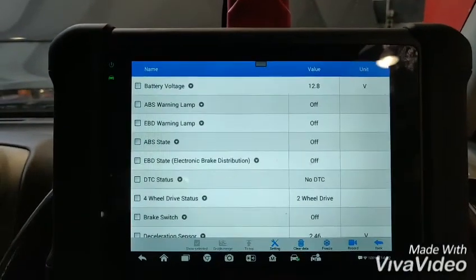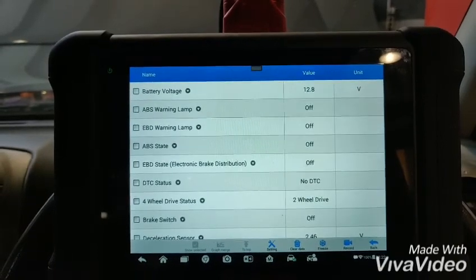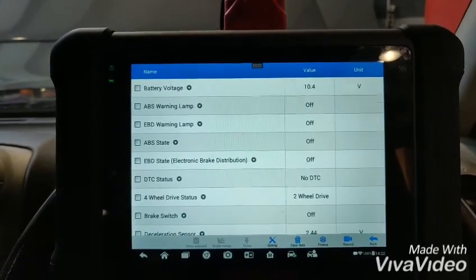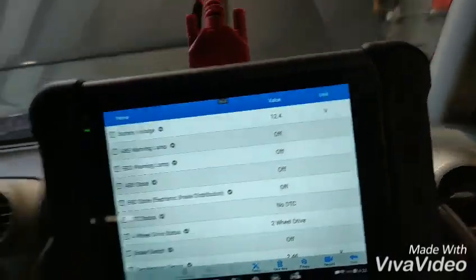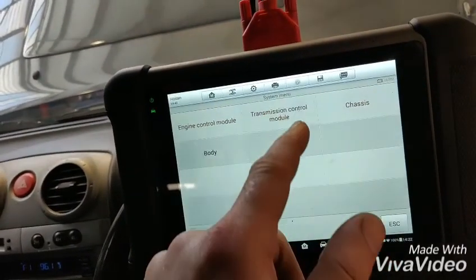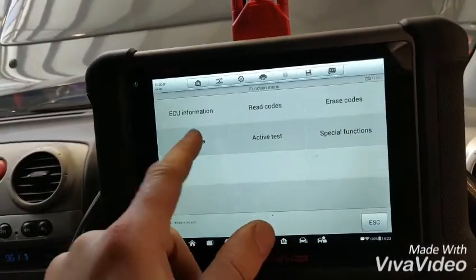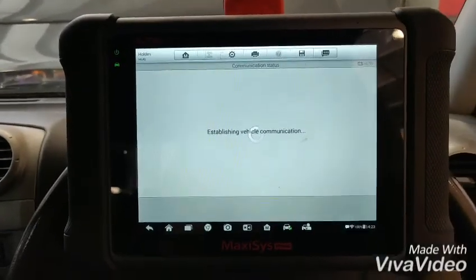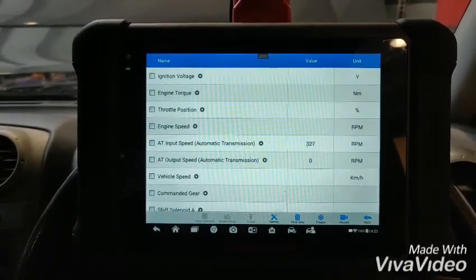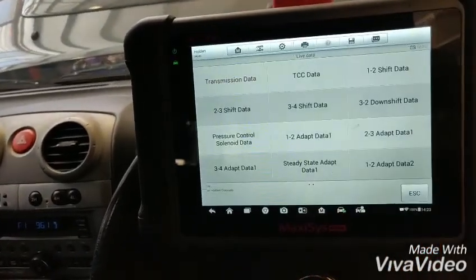If I accelerate, it's even decreasing. It's decreasing. Transmission data — we are accelerating. Lost communication.